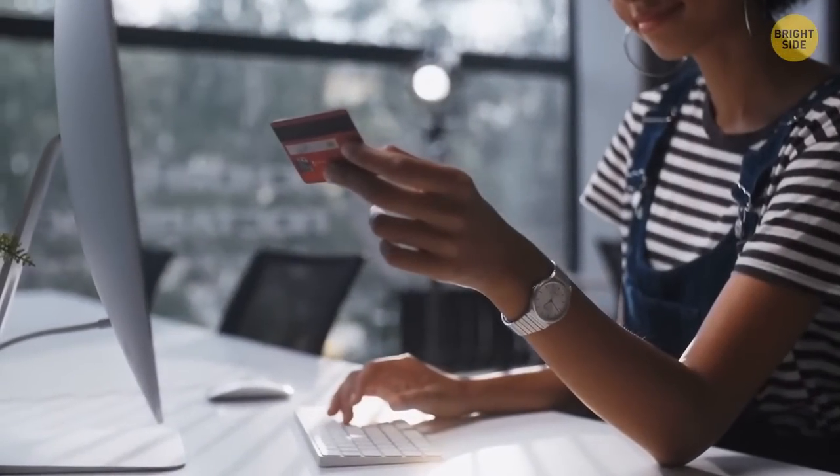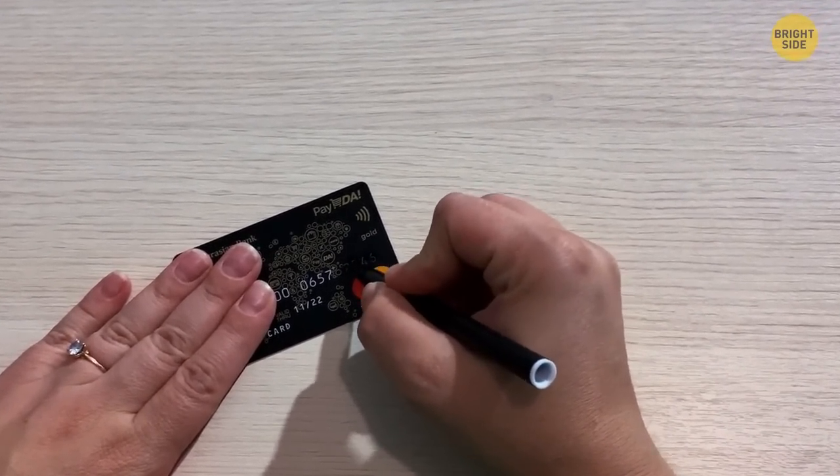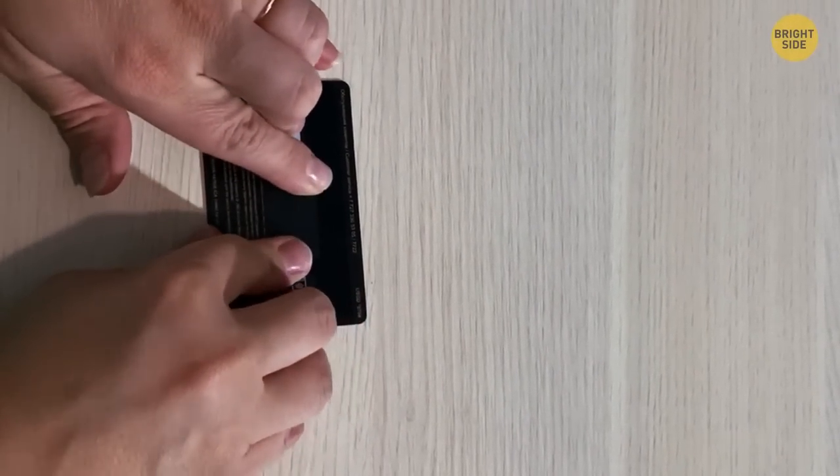Here's how you can protect your bank card from potential fraudsters: use a marker and cover the last four digits. You can also use a sticker that's easy to remove and place it over the security code.